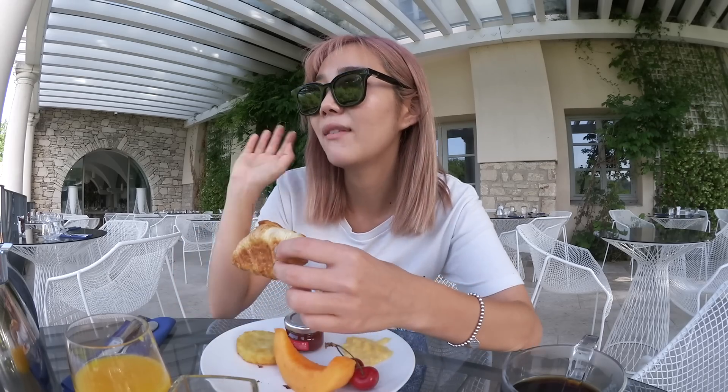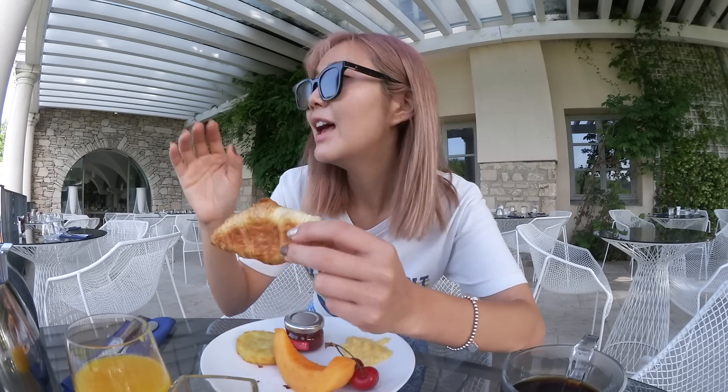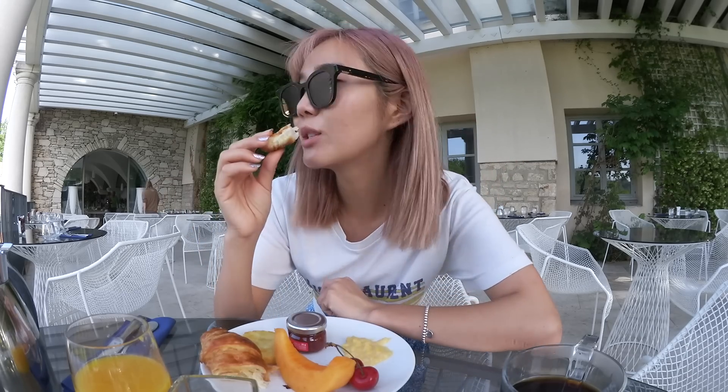Hello, good morning from Provence, France. Today I'm starting off my day really early. It is currently 7 o'clock in the morning, but the team woke up at 5 for the hot air balloon, and because I have a fear of heights, I decided not to join them, so I'm eating breakfast by myself. Breakfast is super nice because I have this amazing view of the nature, and it's just so fresh outside. The air is so crisp, and I love the sound of the birds chirping in the background.